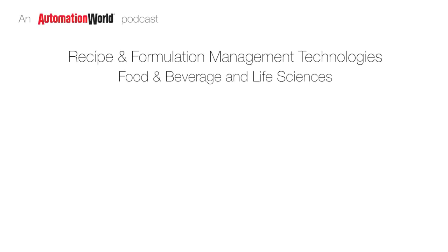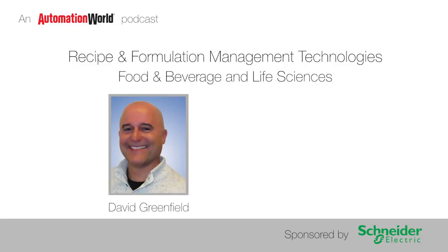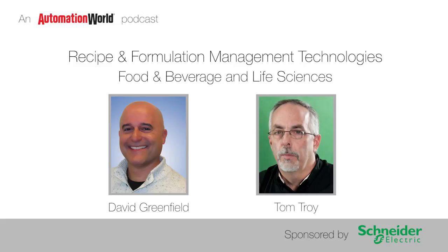Hello, and welcome to this podcast on recipe and formulation management technologies for the food, beverage, and life sciences industries. I'm David Greenfield, Director of Content at Automation World, and joining me today is Tom Troy, Director of the Operations and Execution Portfolio for Operations and Asset Management at Schneider Electric.